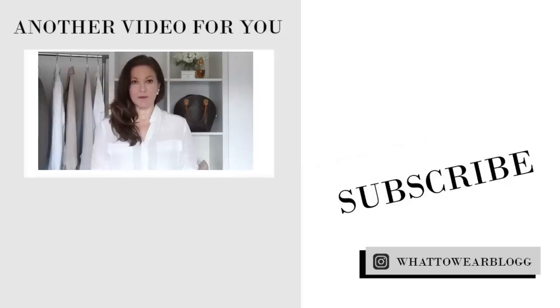So I hope you found some inspiration from this video. I'd love to know if you wear midi dresses and how you style yours — do let me know in the comments box below. If you're new here I'd love to have you as a new subscriber. All you need to do is hit the button down below and don't forget to turn on the bell notifications so you don't miss any future videos.